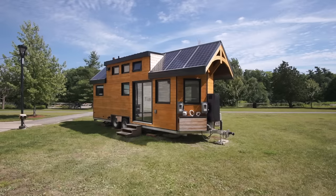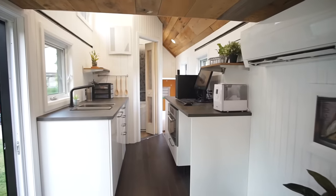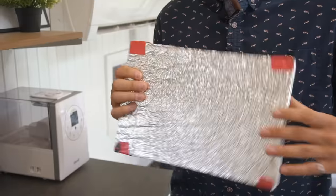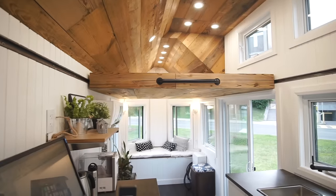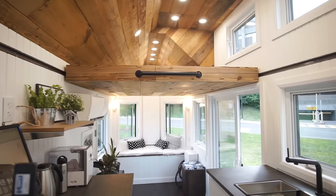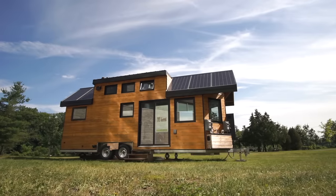Hey everyone, in this video we're going to give you a full tour of a super innovative net zero tiny house that's 100% solar powered. It has a full roof made of integrated solar panels, an atmospheric water generator prototype, vacuum insulated panels, a home automated system, a sliding loft and more. The Northern Nomad was designed by a group of students from Carleton University. We're going to meet up with the professor and four of the students who worked on the project to get a full tour and find out more.